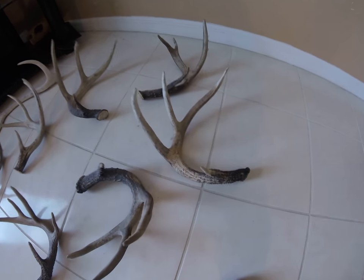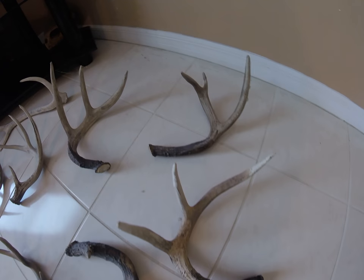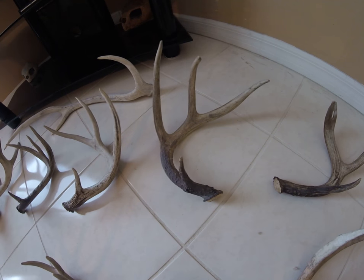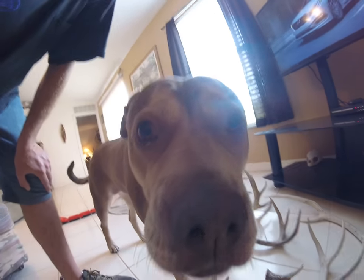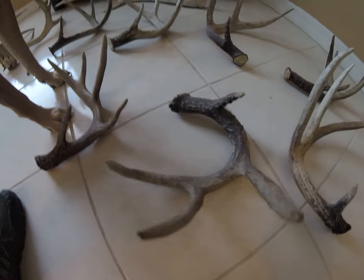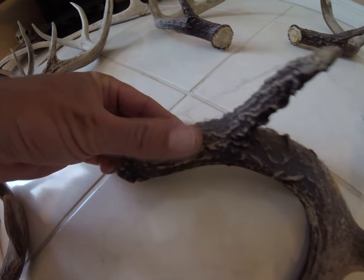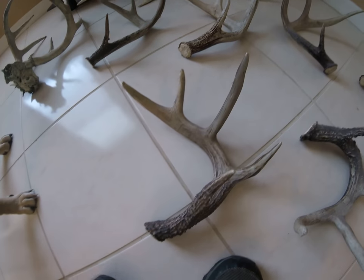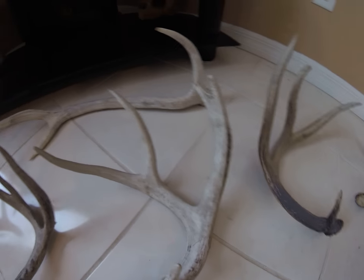Now I only got my nicest ones that I found out. These are all fairly decent sized. I cannot have my deer horns touched. This guy's got a real fat base. What size is that? A little 5. Another little 5 — would have split my G1.